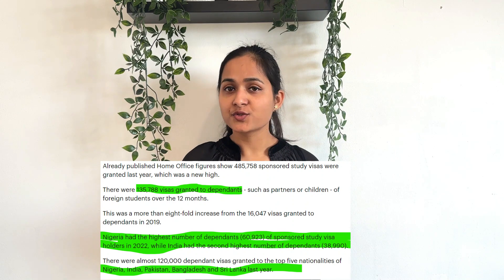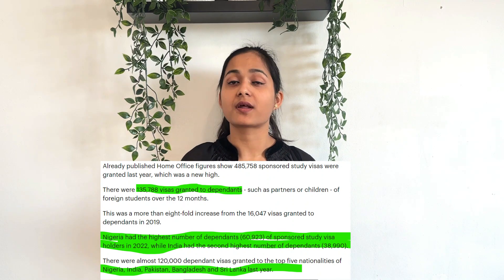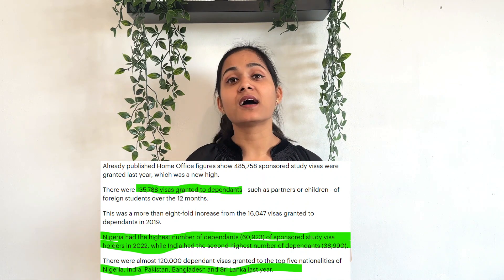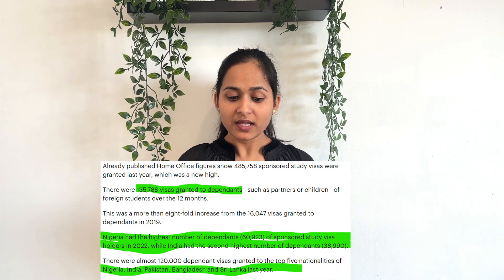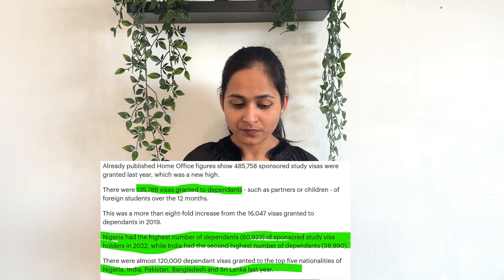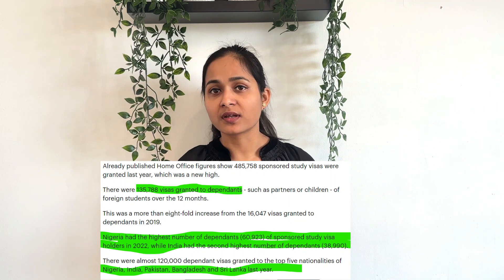In the UK, in the last 12 months, dependent visa grants are around 135,000. Nigeria has the highest number of dependents with around 61,000. India has the second highest number of dependents with around 39,000.